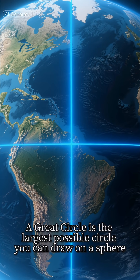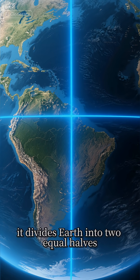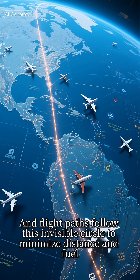A great circle is the largest possible circle you can draw on a sphere. It divides Earth into two equal halves. For example, the equator is one, and flight paths follow this invisible circle to minimize distance and fuel.